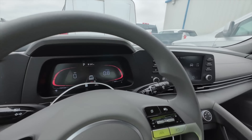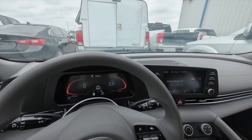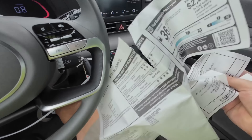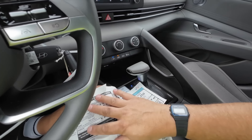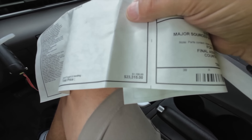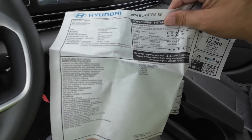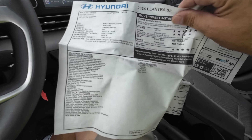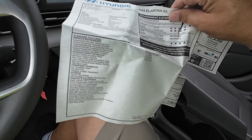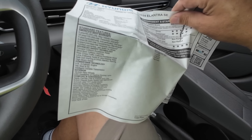I haven't looked at the Monroney yet — I'm gonna guess maybe $20,000–$22,000. Let's unfold this and see. I was close — total price $23,315. That's not bad at all. It comes with a 10-year, 100,000-mile warranty, five-star crash safety rating, five-year, 60,000-mile new vehicle warranty, 10-year, 100,000-mile powertrain warranty, seven-year anti-perforation warranty, and three-year complimentary maintenance.